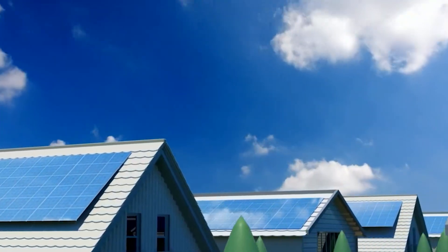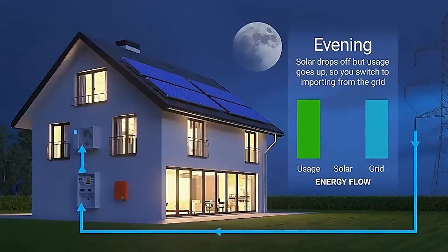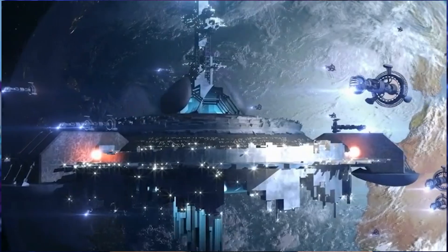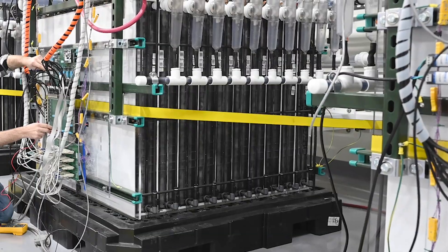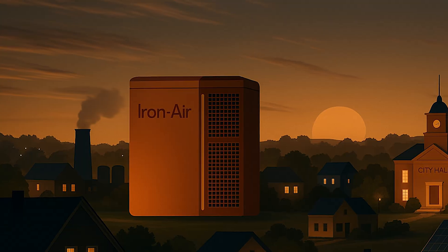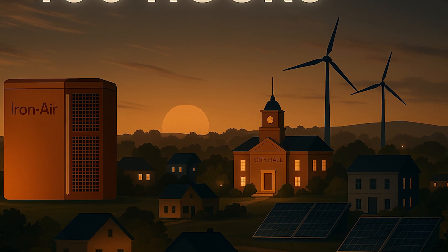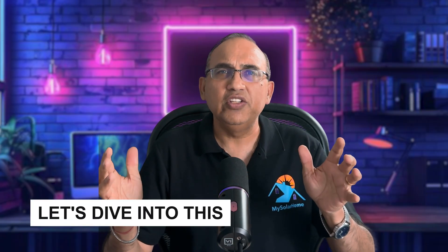Hey there, John from My Solar Home. If you're exploring energy storage for your solar-powered home, or just curious about the future of batteries, this one's for you. Today we're talking about a battery that literally breathes air and runs on iron and rust. It's not science fiction — iron-air batteries could be the breakthrough that gives us a hundred hours of power at a fraction of the cost of lithium.